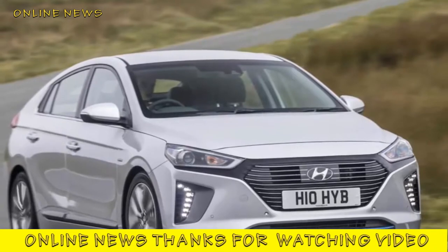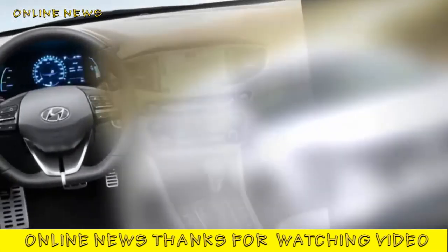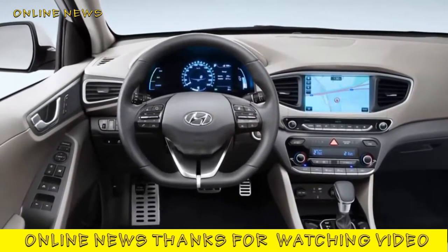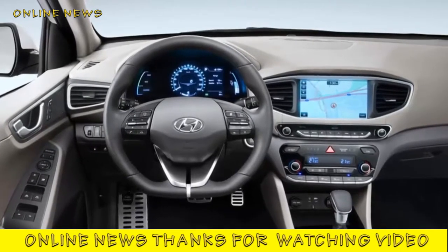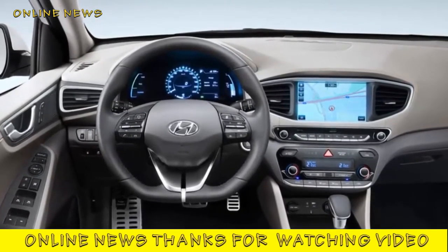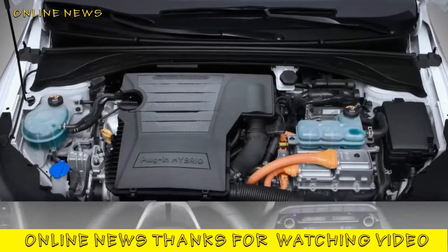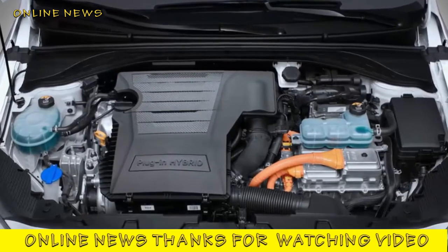There are even paddle shifters behind the steering wheel. Inside, our top-spec Premium SE comes with leather on the seats, steering wheel and gear lever, as well as soft-touch plastics on the dash top. There's also a 7-inch touchscreen infotainment system with HD graphics as standard on all plug-in models, featuring Apple CarPlay and Android Auto — a big win for tech fans.